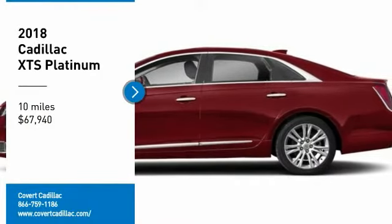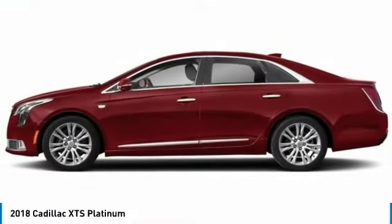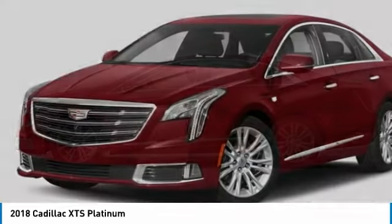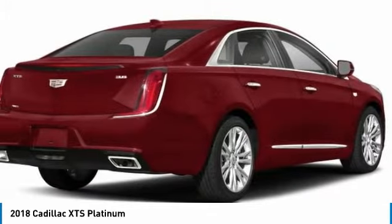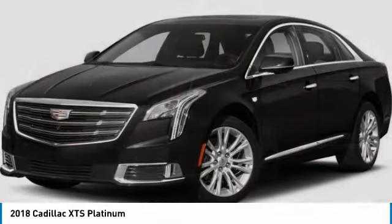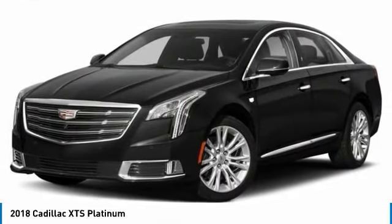Looking for the right vehicle? Check out the 2018 XTS. The Cadillac XTS will have every kind of feature you can think of. It comes with a spacious, high-tech cabin and packed with lots of safety features.